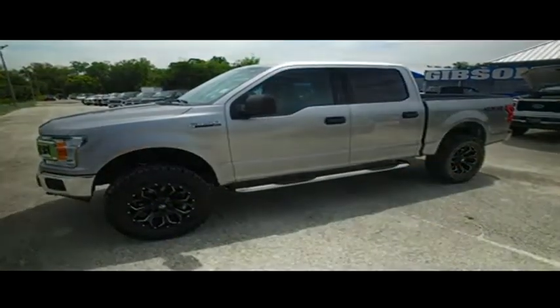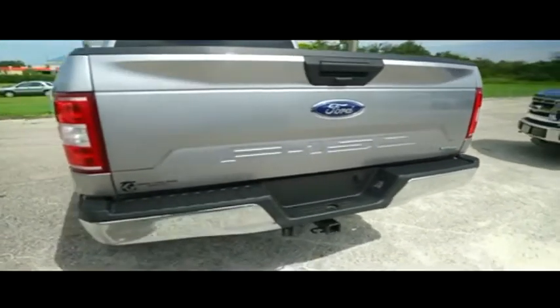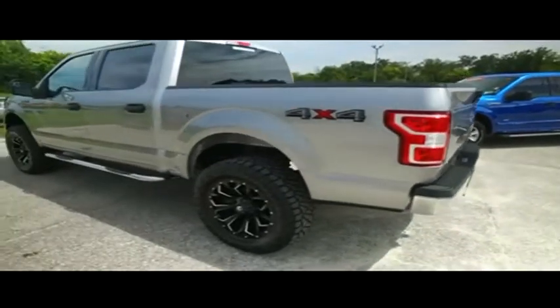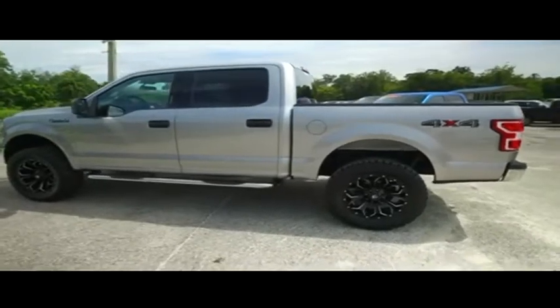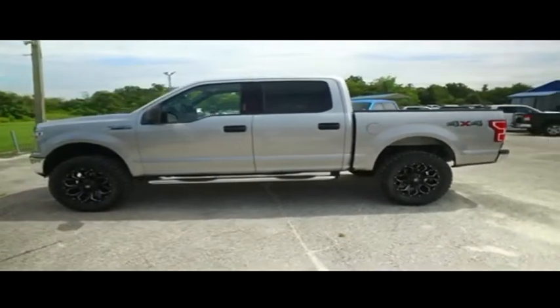Today, Gibson Truck World proudly presents this beautiful 2020, looking lean, looking extreme Ford F-150 — brand new lifted monster, automatic four-wheel drive with that V6 3.5 liter horsepower-pumping turbocharged EcoBoost muscle.